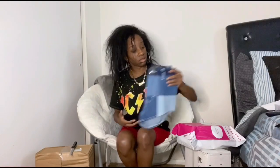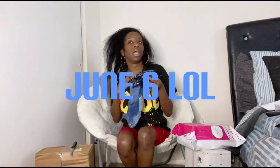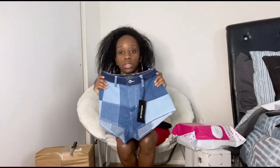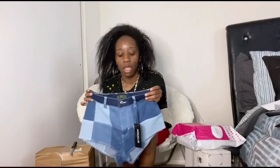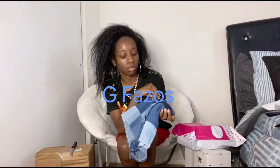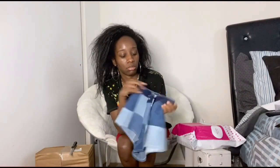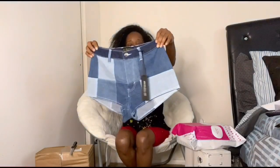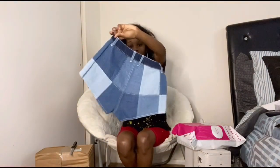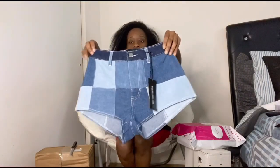I was gonna wear this for probably my birthday cause my birthday's in June. I would do this with like some white Air Force Ones — we call them Uptowns in New York, cause that's where I'm from. But in North Carolina most people know them as Air Force Ones. Some low top Air Force Ones. Y'all this would look cute — just keep it simple and not do too much with this.